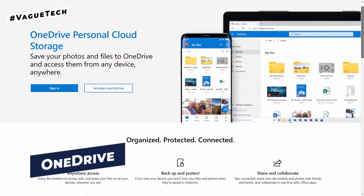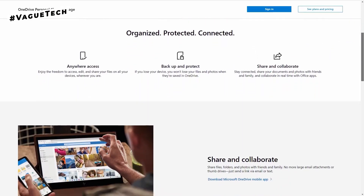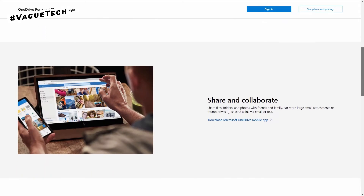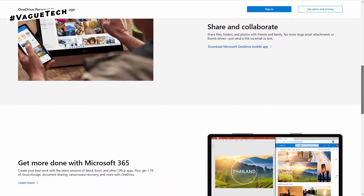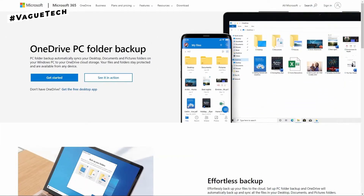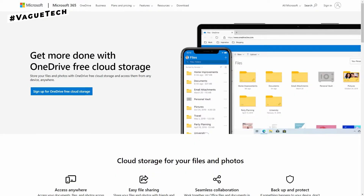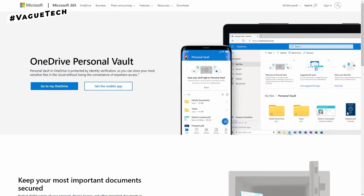On to number three, we have OneDrive. Microsoft OneDrive, formerly known as SkyDrive, is a cloud-based storage and syncing service. The desktop OneDrive app may sync your data on a Windows PC or a Mac directly in the cloud. You can scan papers, receipts, and other items to OneDrive using your phone as a scanner.